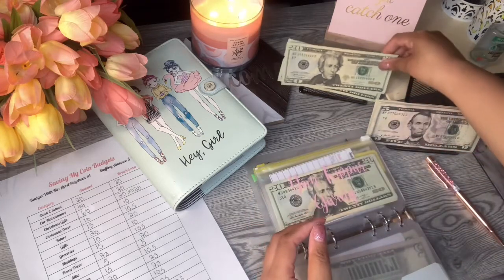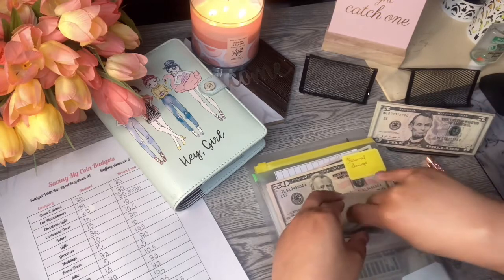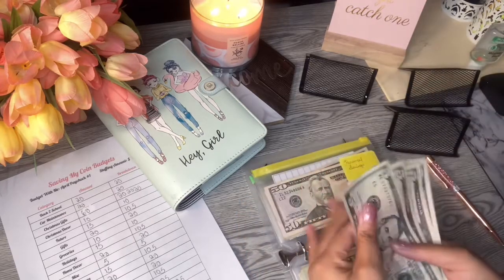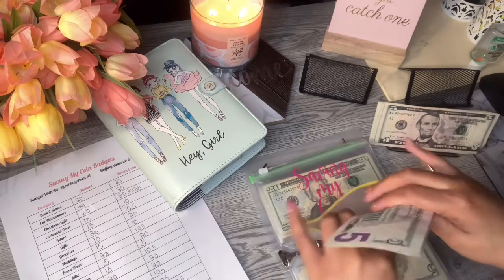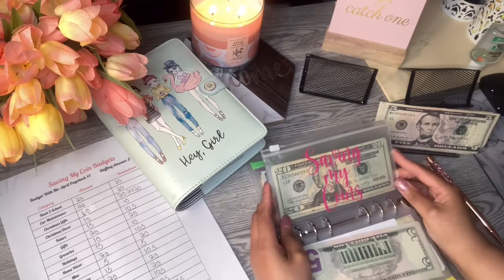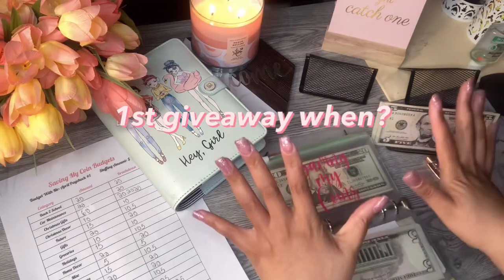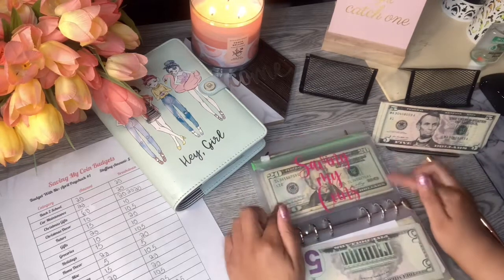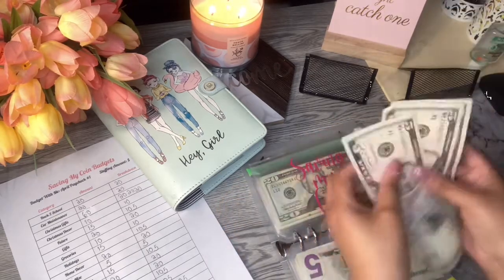Next is Yom Kippur — this is the church giving envelope and that will get $45. This is not my tithes; this is in addition to my tithes. Next is my personal savings and that is going to be getting $20. I get kind of sad when the money is gone — I've got a couple more bills left. This last one is my saving my coins envelope and this is going to be for my first giveaway, which I'm so excited about. I'm going to do a giveaway once I reach 100 subscribers, so like, comment, and subscribe! I'm going to put $15 in there.